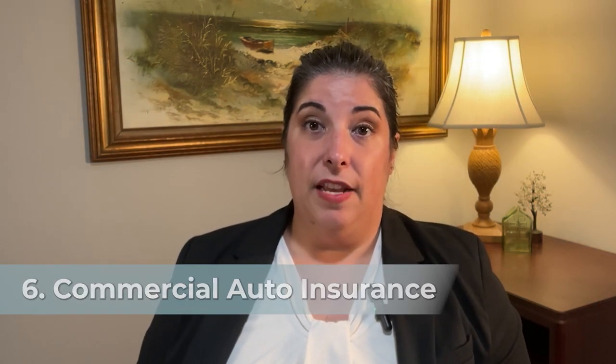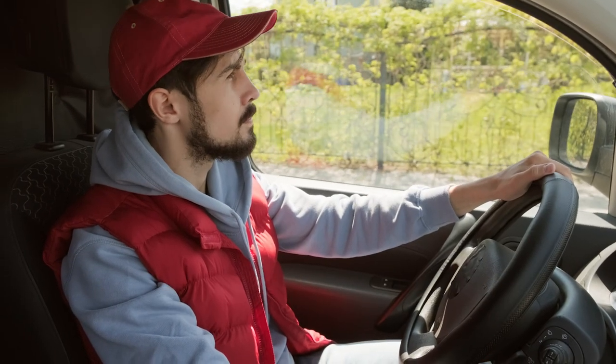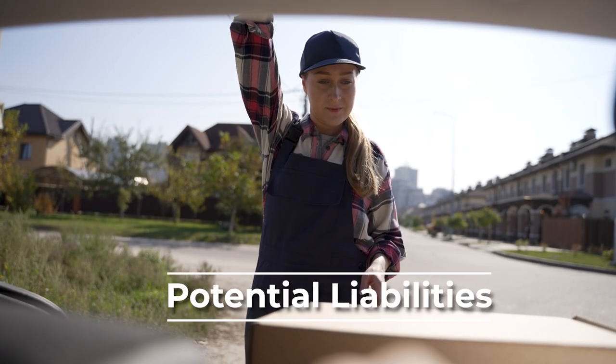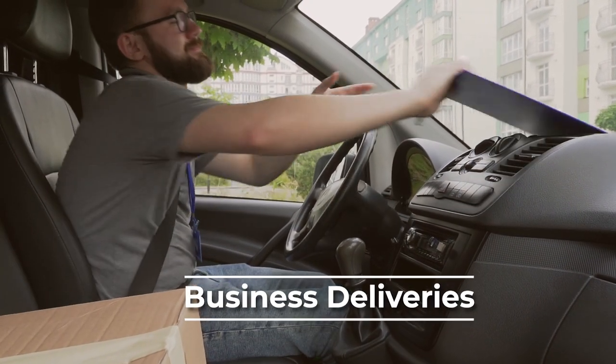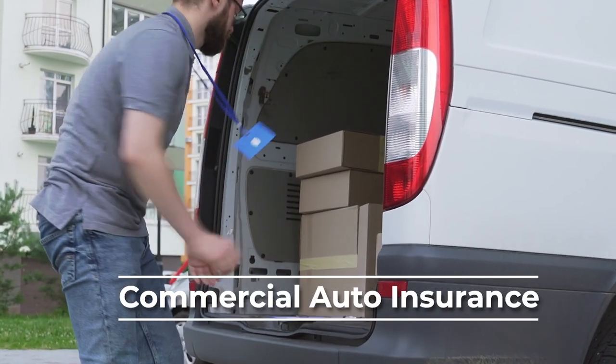Sixth, let's discuss the potential need for commercial auto insurance for your business. Commercial auto insurance is a type of insurance that will provide coverage for vehicles used for business purposes. It is designed to protect businesses that own or use vehicles in their operations for potential liabilities, property damage, injuries, or other losses arising from accidents or incidents involving these vehicles. Consider if your retail store will need a vehicle for transportation for business deliveries or other business-related purposes. If you do, be sure to obtain a commercial auto insurance policy.